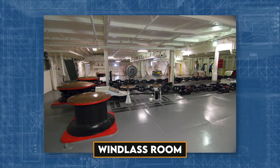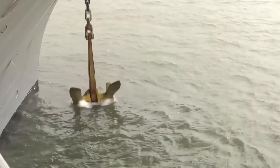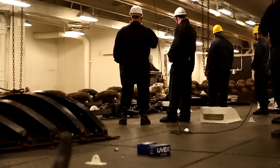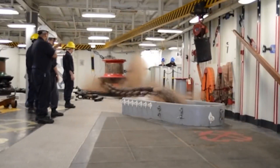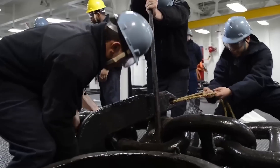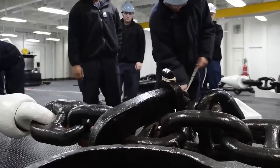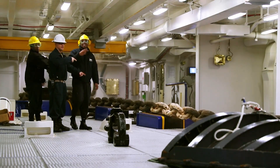Connected to this chain locker is the windlass room, the nerve center where the meticulous operations of anchor drop and retrieval are coordinated with precision. For carriers sporting two anchors, this mechanical ballet is duplicated with windlass rooms strategically placed at both the front and back of the ship. Each room functions as a hub where cutting-edge technology and skilled personnel work seamlessly together to ensure the smooth handling of these massive anchors.